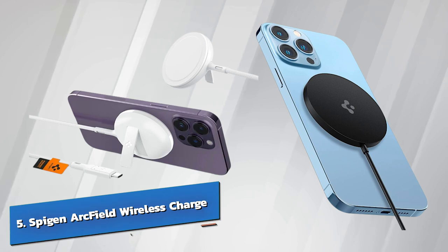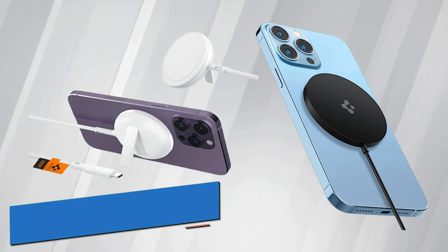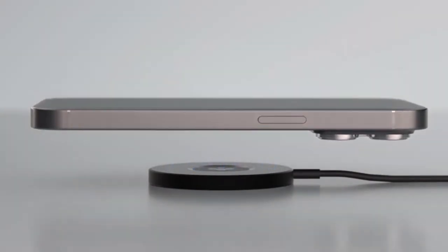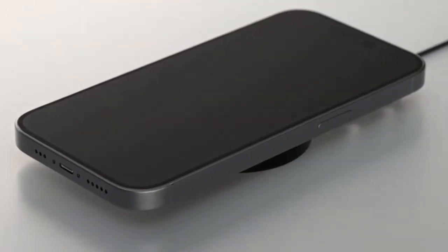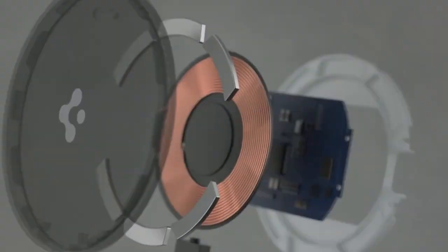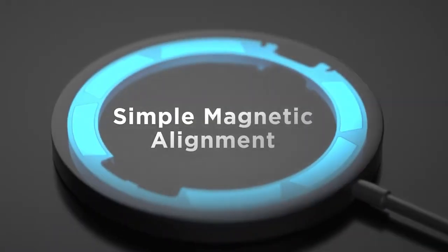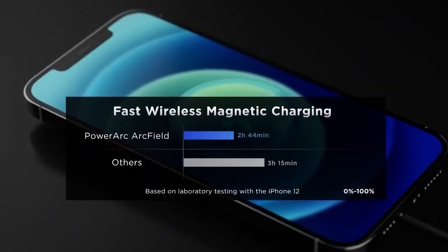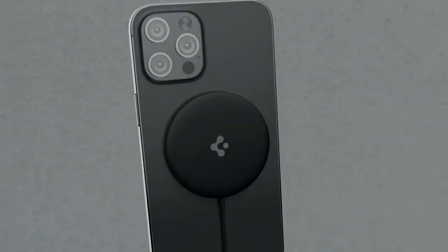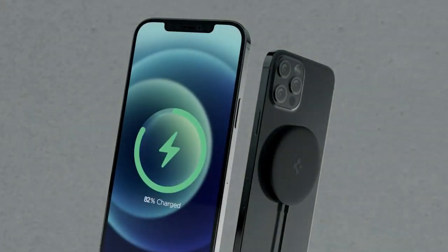Number 5: the Spigen ArcField Wireless Charger. The Spigen ArcField is here to prove that affordability doesn't mean sacrificing convenience. Priced at just $24.99 on Amazon, this gadget is a game-changer for those watching their pennies. Designed with simplicity in mind, the Spigen ArcField Wireless Charger offers a no-frills, plug-and-play solution to keep your phone juiced up without the hassle of cables.